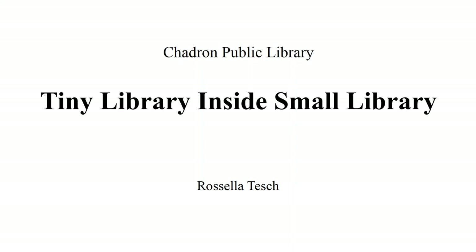Next up on our last lightning round session for the day is Rosella Tesh, who's right here in Nebraska on the other side of the state from where I am, in Chadron at the Chadron Public Library. She's going to talk about this really cool collection they have inside their small library. Go ahead, Rosella.